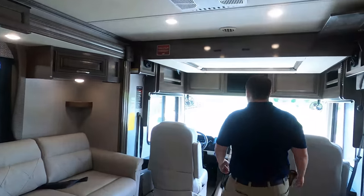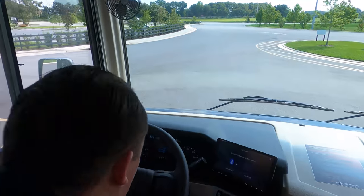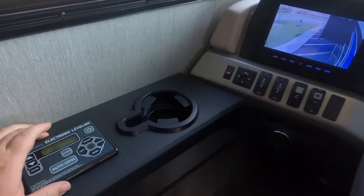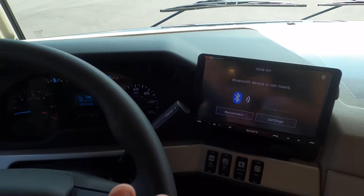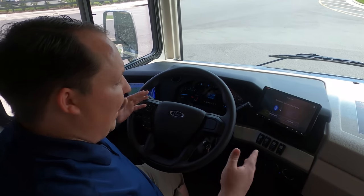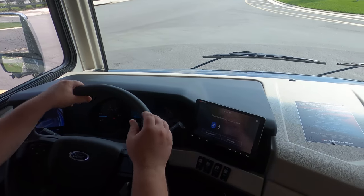I can already tell some interior differences. Let's get started up front. Check this out — the new Ford V8 engine, you know we love this. You've got your auto leveling right here, cup holders. Fleetwood's always had the best dash designs. I was worried when the new V8 came out that they'd change the dash, but they didn't. It still looks fantastic. I love the double screen and I love the height — when I'm driving, my peripherals can see that.